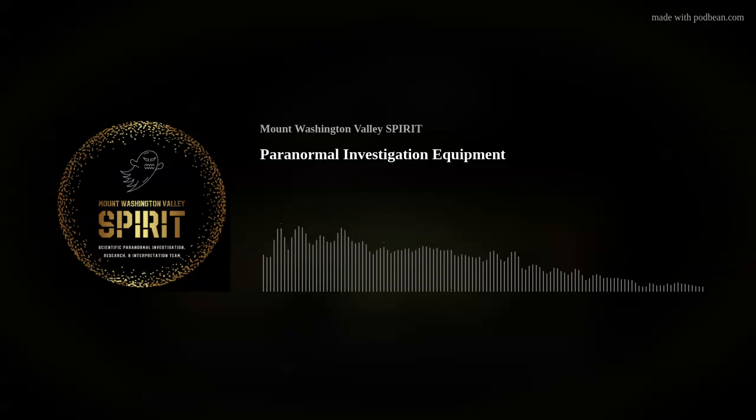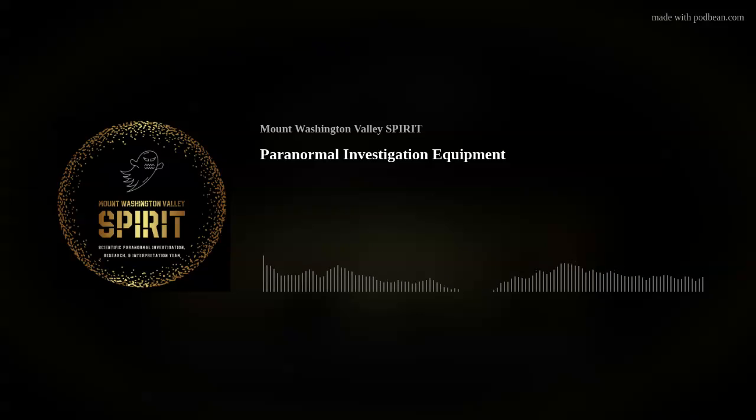Ovilus. This device is marketed as converting localized electromagnetic energy into words. There are even cell phone apps marketed for this purpose. I believe this device is for entertainment purposes only.